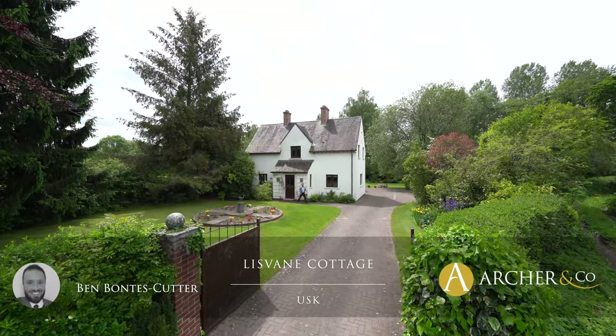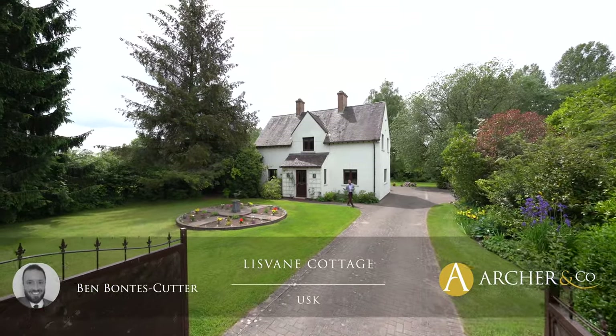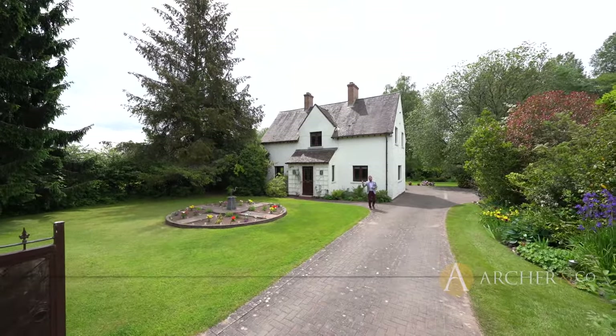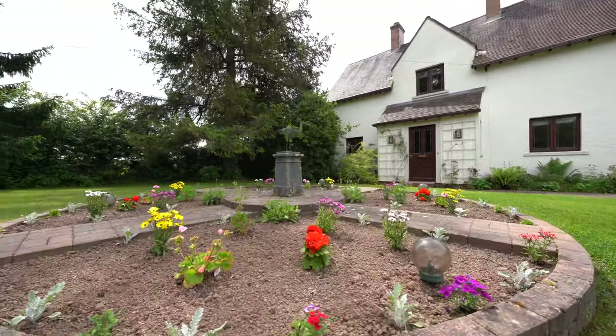Welcome to Lisvane Cottage, a fantastic four bedroom detached residence situated just over a mile from Usk Town Centre and sitting in a plot just under half an acre.